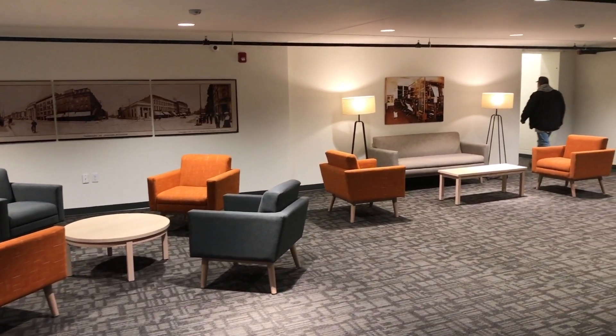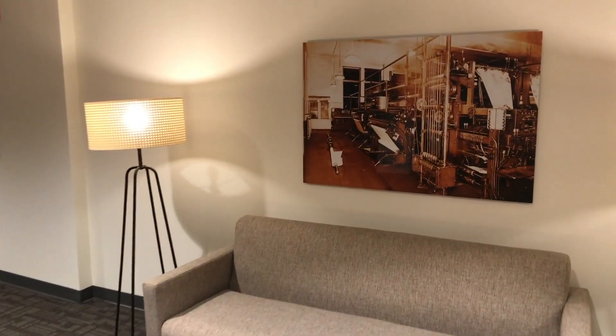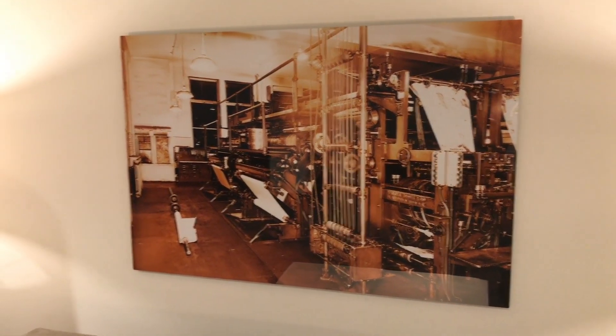The local museums helped us get pictures so that we could display pictures of Albert Kahn, who was the architect for the SITPAT building. It's really been neat to see the historical — there are historical pictures throughout the entire building.